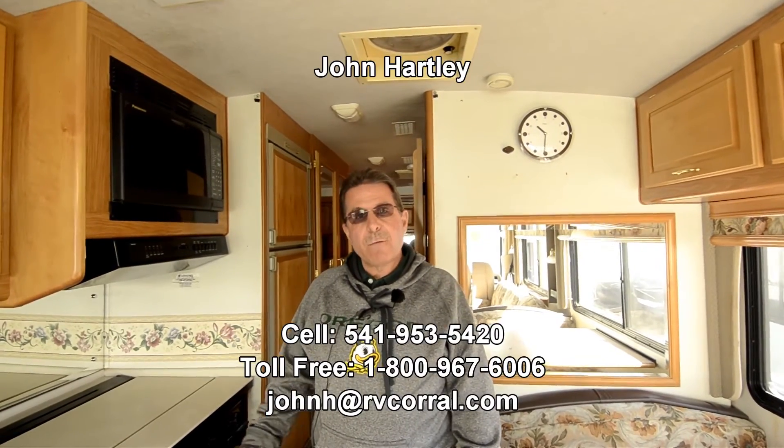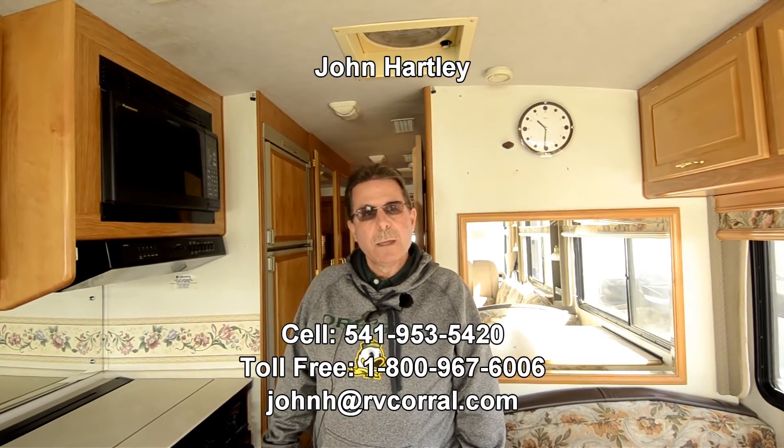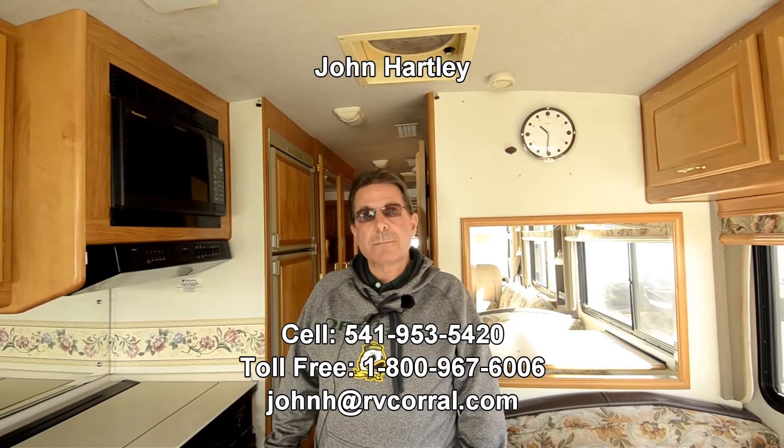There's lots of maintenance history for it. They had bought it from a neighbor, so they knew the motorhome. Give me a call at 541-953-5420, or send me an email at johnh.rvcorral.com. Love to show you this. Thank you.